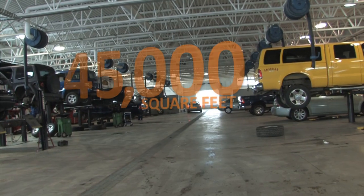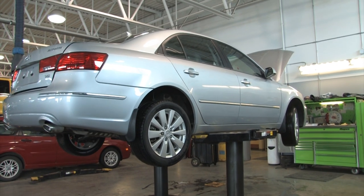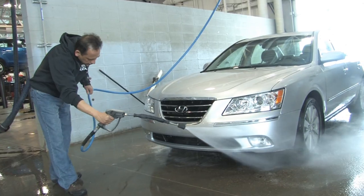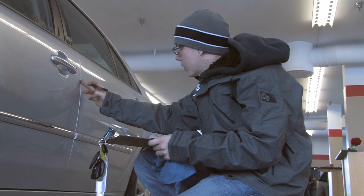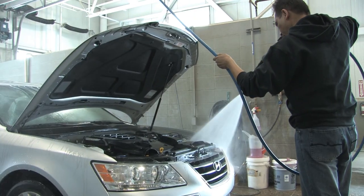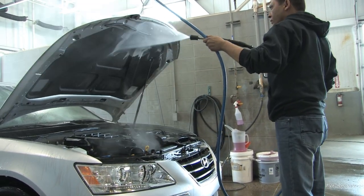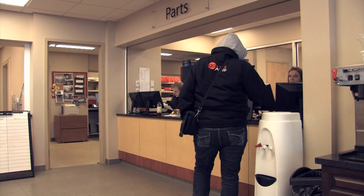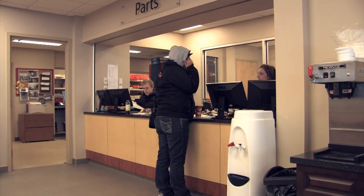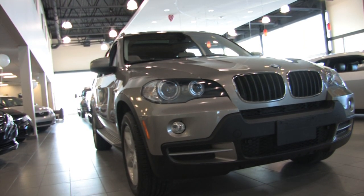We have dedicated 45,000 square feet to our pre-owned inventory, complete with 21 hoists, 6 wash bays, and 2 drive-thru inspection and detail bays. This one-of-a-kind facility helps us minimize outsourcing, allowing us to pass our savings to you. Our team of trained technicians, detailing specialists, and appraisers and buyers work hard to ensure all of our pre-owned vehicles have been inspected and pass every checkpoint.